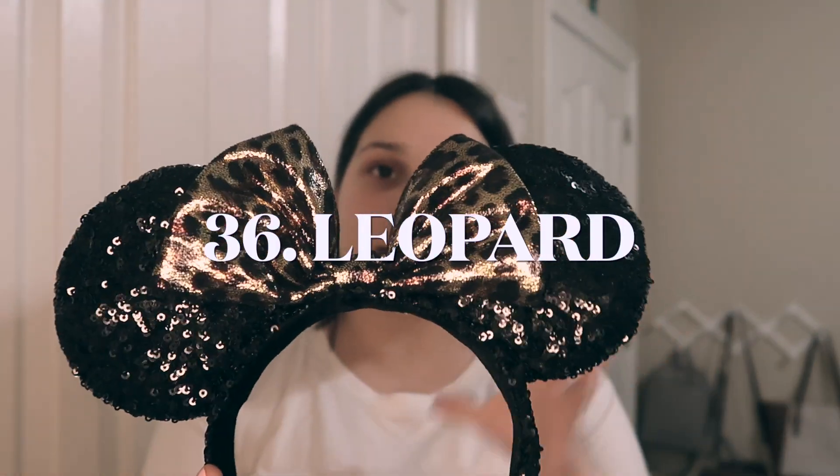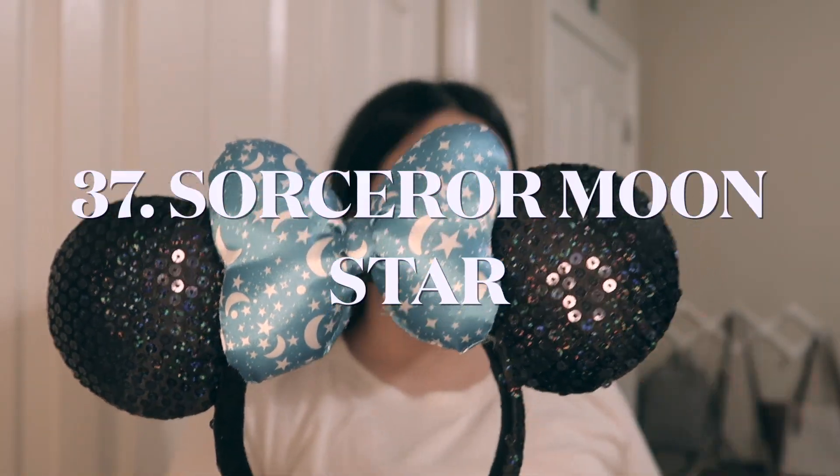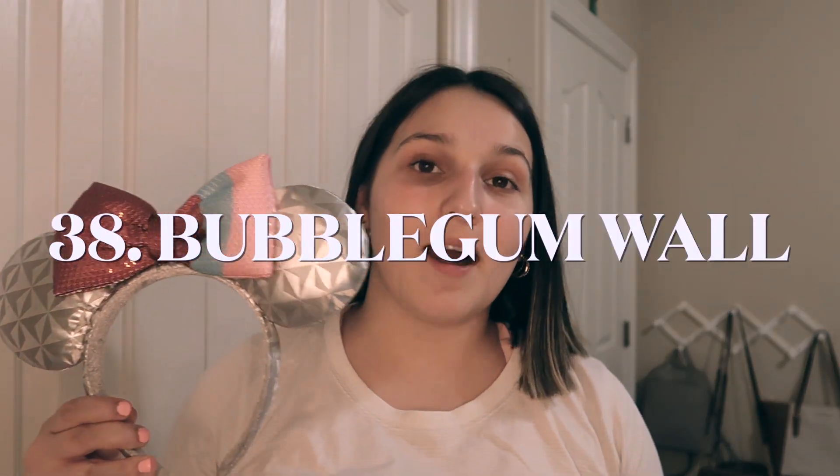I found another pair of animal print ears that I forgot to show you guys earlier — these are some leopard sequin ears. Next up, we have the Sorcerer Moon Star ears — those are definitely old, I don't know what year those are from. And these are classic — these are the Epcot Bubblegum Wall ears. I remember my sister and I wanted these so bad back when Bubblegum Wall was a brand new trend. I don't know when's the last time I've worn these.